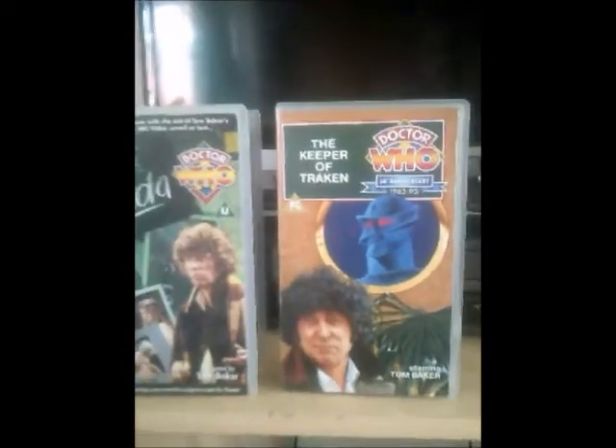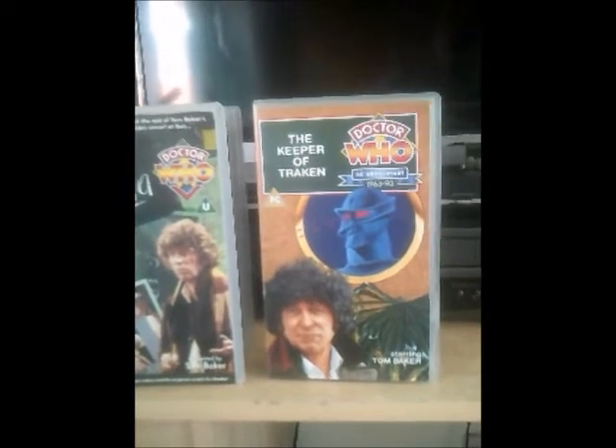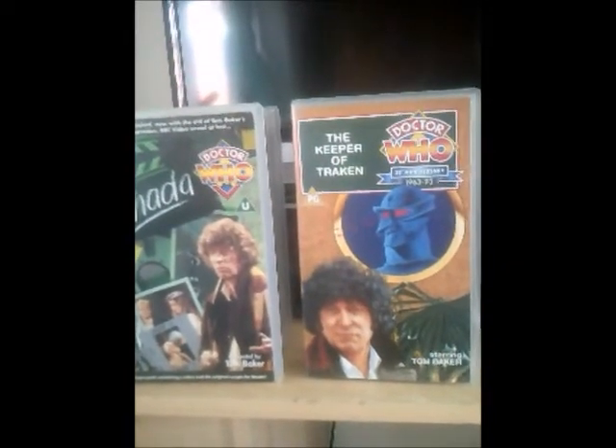So there you go, viewers. That's pretty much all I could show you now. I'll say goodbye now, and I shall see you in the next episode, in which I get to show you two more Doctor Who videos, and then that's all of it finished. Bye for now.